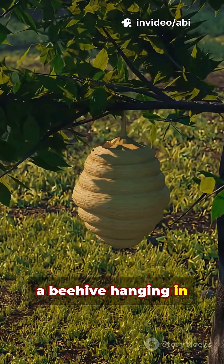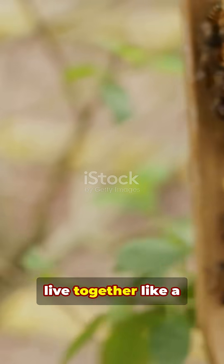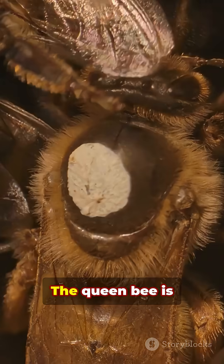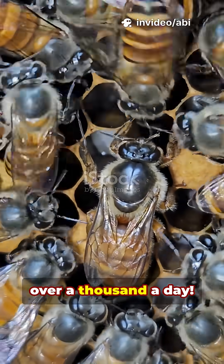Have you ever seen a beehive hanging in a tree and wondered, what's inside? Inside a beehive, it's buzzing with life. Thousands of bees live together like a big family. The queen bee is the boss. She lays all the eggs, sometimes over a thousand a day.